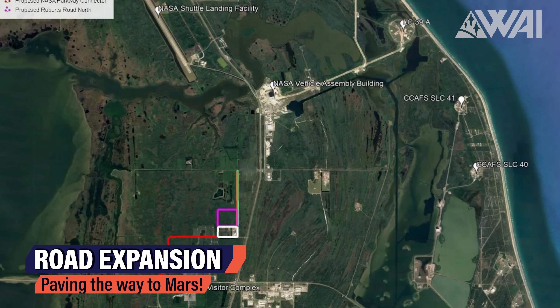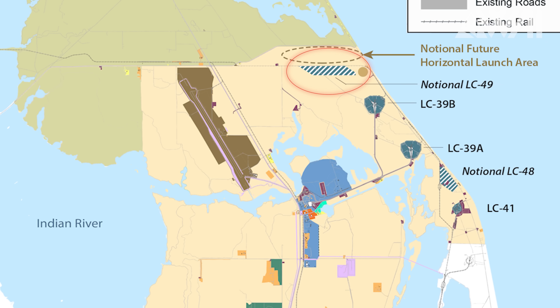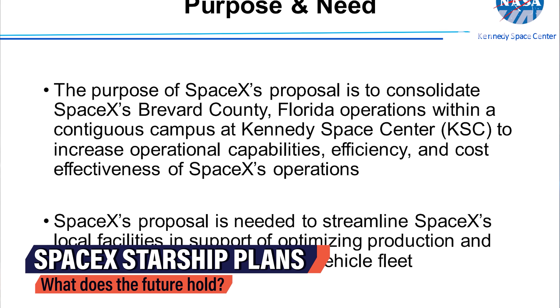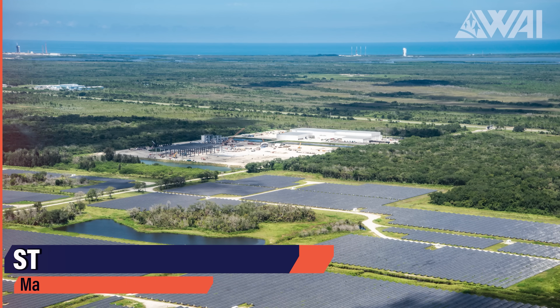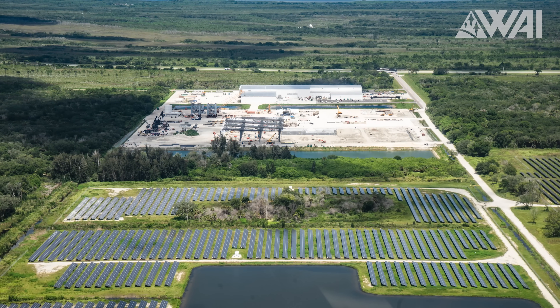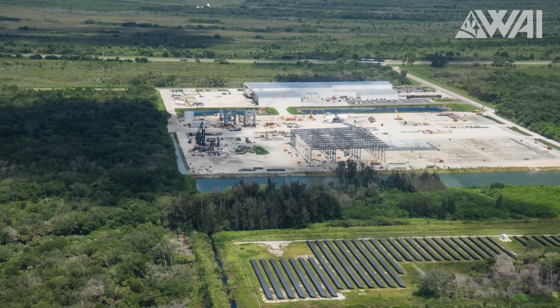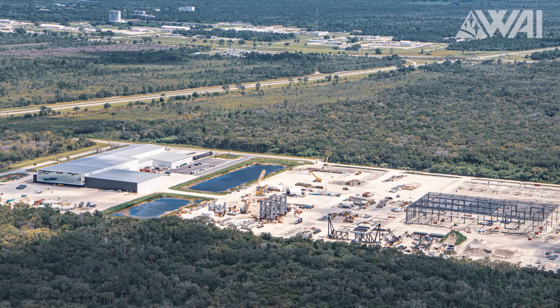The road leading up to the VAB would be continued all the way up, giving SpaceX easy access to 39A and a future LC-49, which is supposed to be built north of Pad 39B. The purpose of SpaceX's proposal is to consolidate Brevard County Florida operations within a contiguous campus at KSC, increasing operational capabilities, efficiencies, and cost effectiveness. SpaceX plans to have manufacturing, construction, and maybe even headquarters all in one place — streamlining space access facilities in support of optimizing production and launch of the reusable launch vehicle fleet.